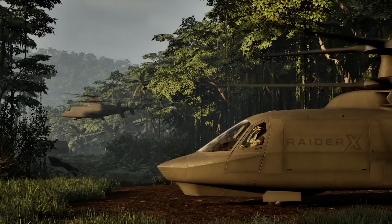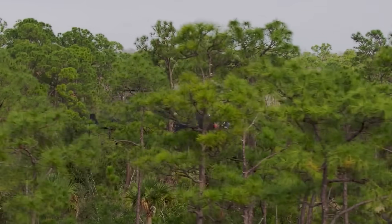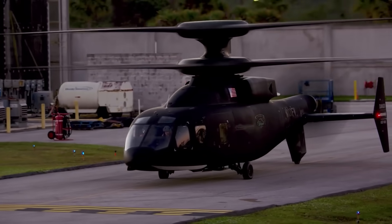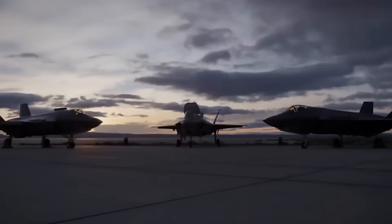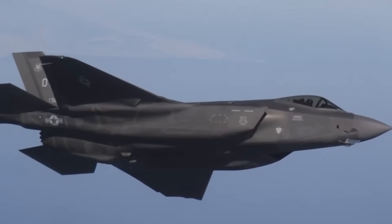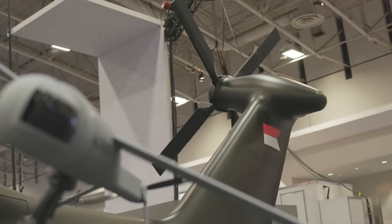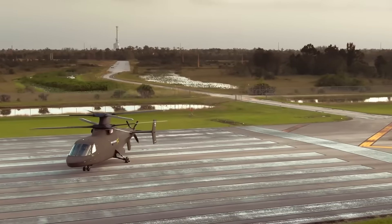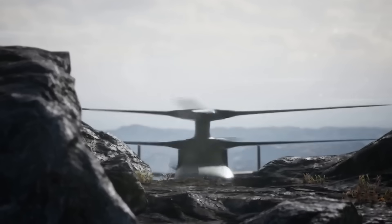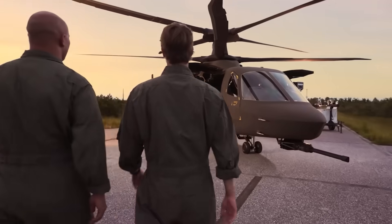FARA is not the only program in the Future Vertical Lift Initiative that Sikorsky is participating in. The company has also partnered with Boeing to develop the SB-1 Defiant, a coaxial rotor compound helicopter, as a candidate for the Future Long Range Assault Aircraft, or FLRAA program — another key component of FVL. Additionally, Lockheed Martin has a strong track record of securing major defense contracts, such as the F-35 Lightning II multirole fighter, adopted by various U.S. military branches and allied nations. Securing the FARA contract with the Raider X would fill a vital capability gap for the U.S. Army and potentially open doors for international sales, further consolidating Lockheed Martin's influence across multiple dimensions of aerial warfare — from reconnaissance and light attack helicopters to multirole fighter jets.